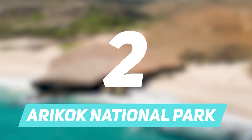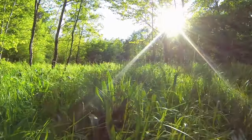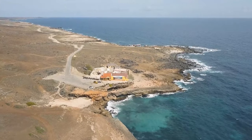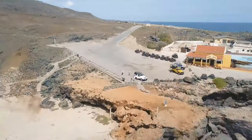Number 2: Arrokok National Park. This place has some luscious green setup and is perfect for explorers. Notable spots here include Ayo, Casabari Boulders, Bushirubana Gold Mill Ruins, and the Natural Bridge at Anakuri.